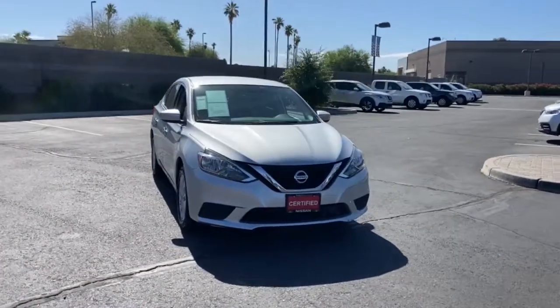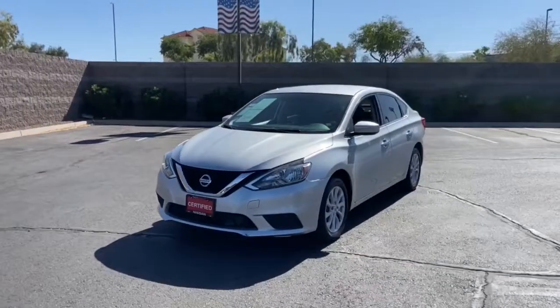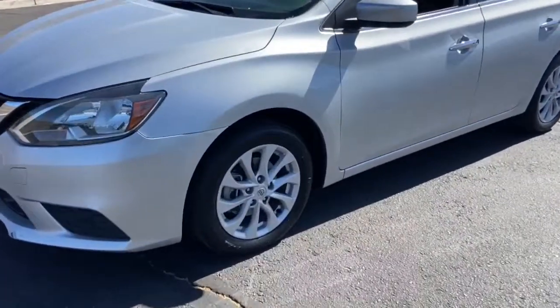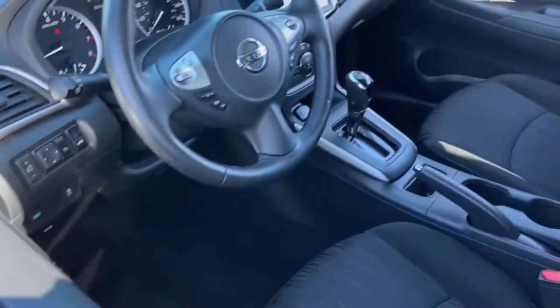Keyless entry, backup camera, keyless start, satellite radio, Bluetooth connection, steering wheel audio controls, multi-zone AC, aluminum wheels, stability control, leather steering wheel.